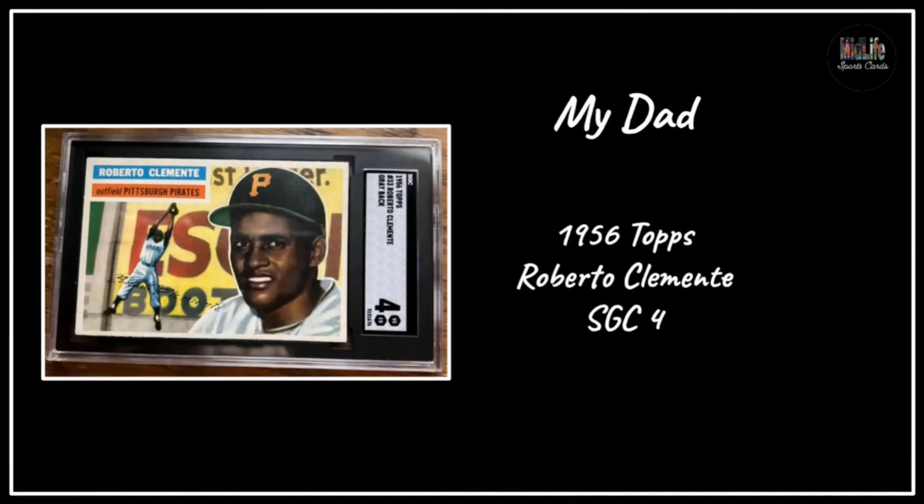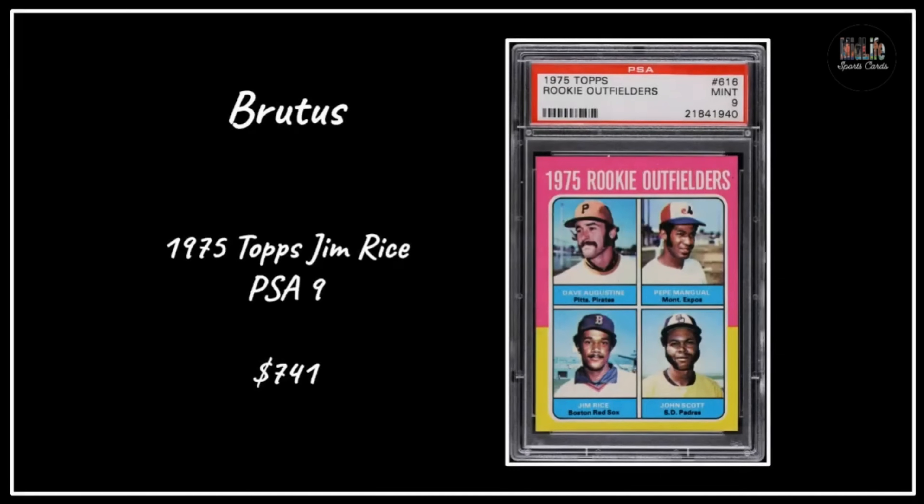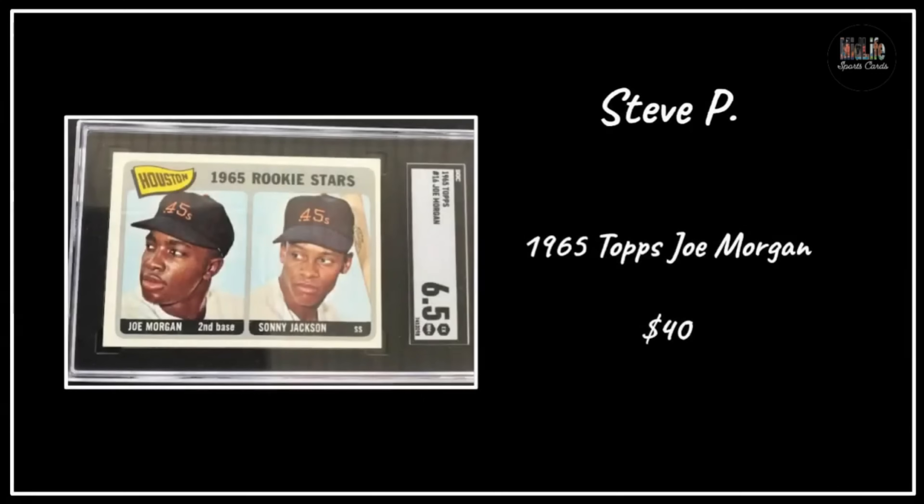Let's check out the pickups from your fellow midlife community members during the month of June. First up, my dad with a 1956 Topps Roberto Clemente in an SGC 4 - gorgeous. David with the '53 Topps Monte Irvin in a PSA 8 - that's a huge card, absolutely gorgeous, and Monte Irvin's cards have been on the rise. Brutus with the '75 Topps Jim Rice Hall of Famer in a PSA 9 - tough to get nines in that '75 set - he spent $741 on that beautiful card.